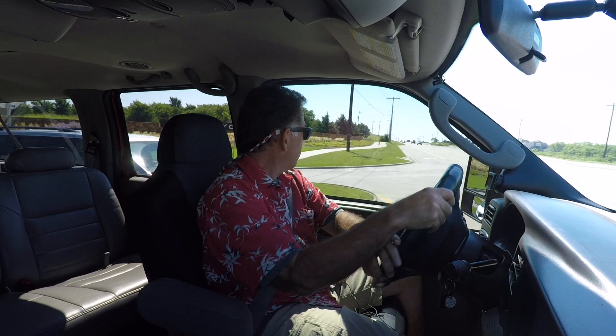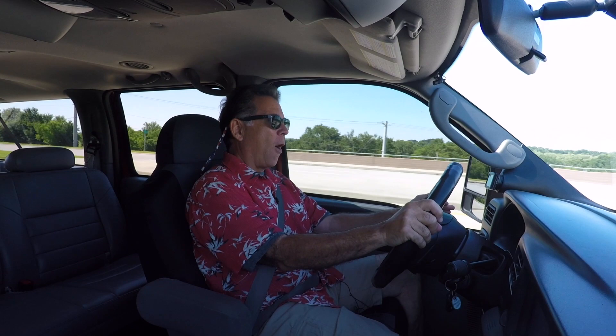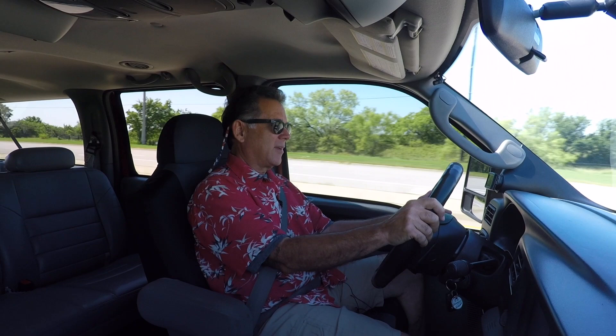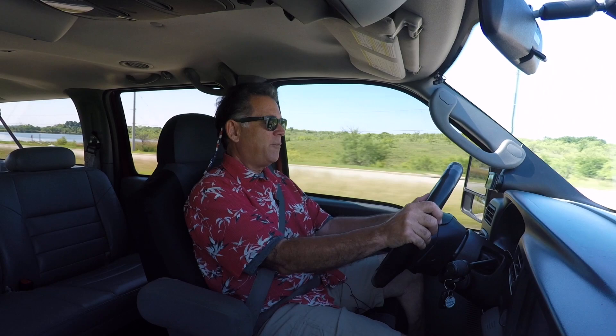Okay, let's let this thing breathe a little bit. Wow — we easily overtake the traffic. Oh my gosh, this thing will go! That's 70 miles per hour right there, and it's actually pretty smooth.